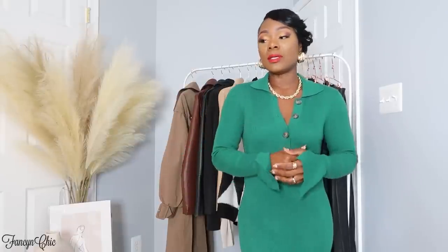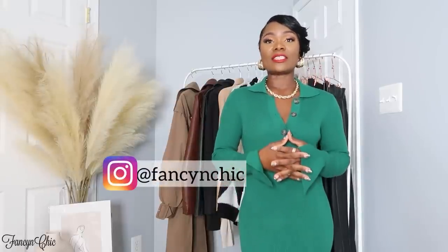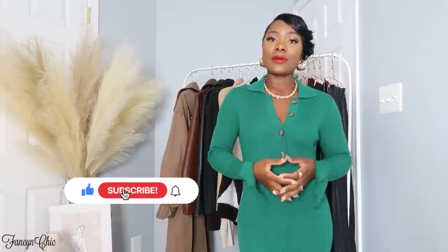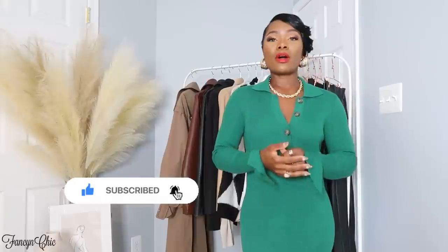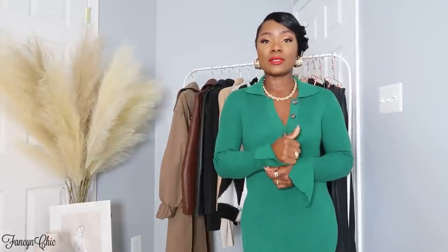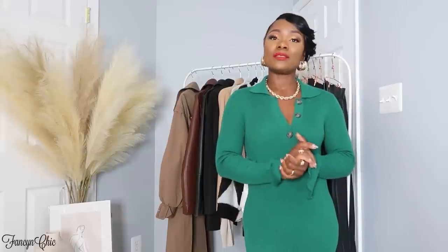Hey guys, I'm here again with another video. I can't wait to show you guys about 10 to 11 items — a must-have for autumn. It might be different for each and every one of us because your lifestyle is different. If you're new here, my name is Vivi, I'm a fashion style content creator, and on this channel I do mostly haul and styling videos. If you're a returning subscriber, welcome back! And if you love this kind of content, please give me a thumbs up and hit that subscribe button.